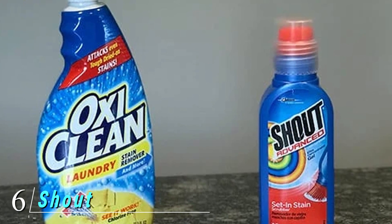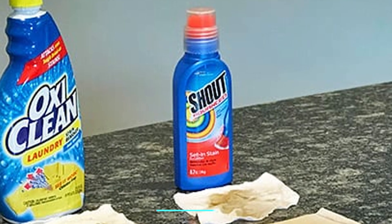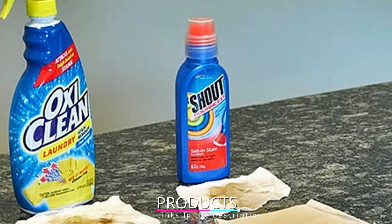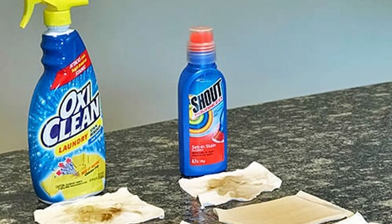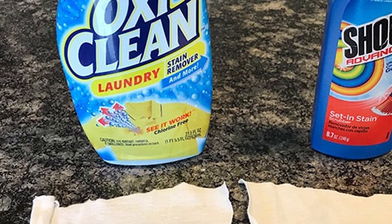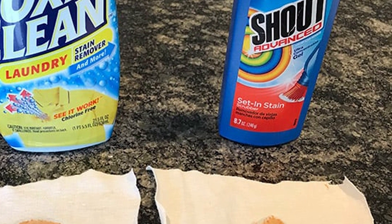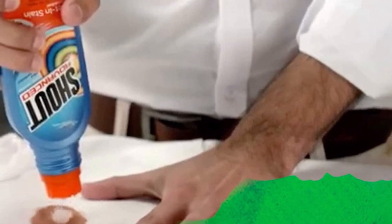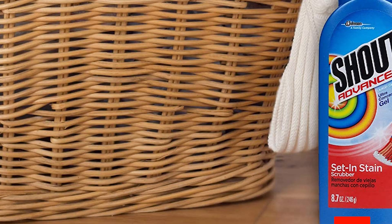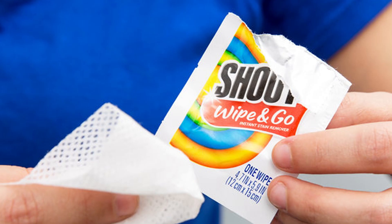The number six position is dominated by Shout Advanced Stain Remover. Some people prefer gel stain removers as the thick formula doesn't run as much as liquids, delivering more concentrated product right to the stain. The Shout Advanced Ultra Gel Brush is awesome on set-in stains and lets you treat stains now and wash them up to a week later. Its built-in brush applies gel directly to the stain, and the formula works in any water temperature on stains like chocolate, cooking oil, red wine, coffee, and blood.